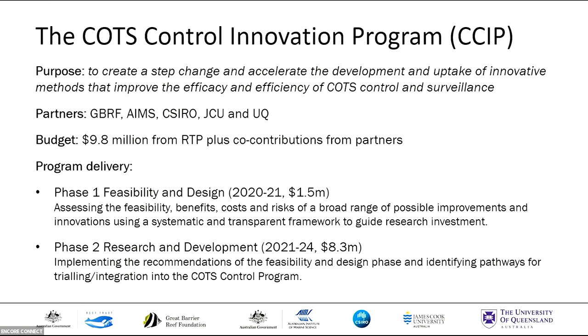Now focusing in on the COTS Control Innovation Program, which we're calling CSIP — another acronym to add to your long list. The mission here is to create a step change and accelerate the development and uptake of innovative methods that improve COTS surveillance and control. We're delivering this research program as a collaborative partnership between the Foundation, AIMS, JCU, CSIRO, and UQ. We have a budget of $9.8 million from RTP, plus additional co-contributions from our partners, delivered over four years across two phases.